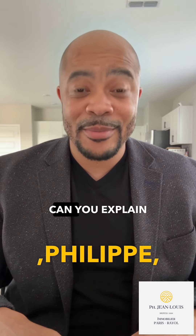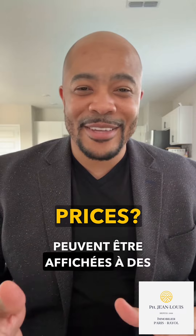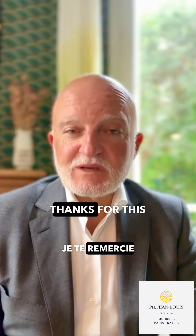Hi Philippe. Can you explain why listings with the same square footage can have such different prices? Hello Charlie, thanks for this interesting question.